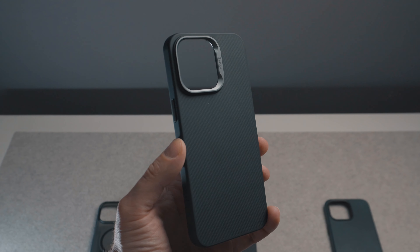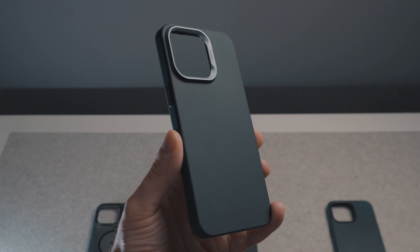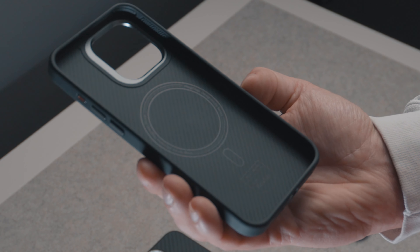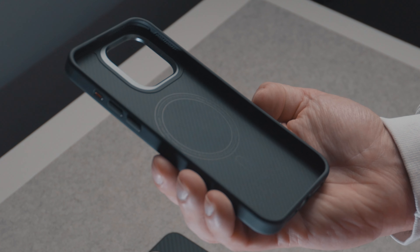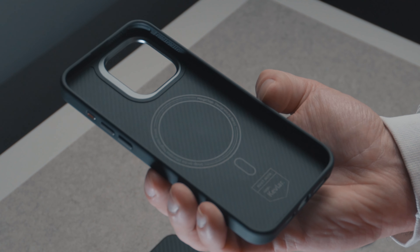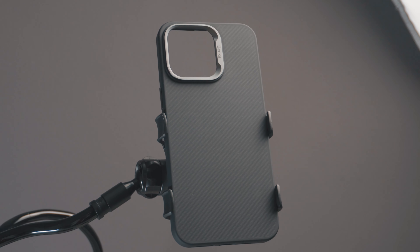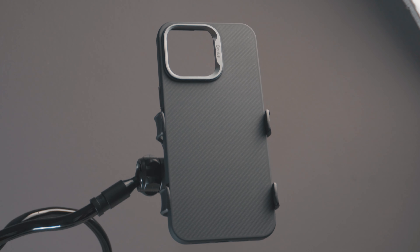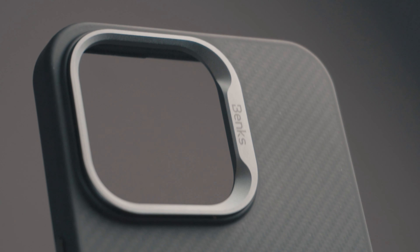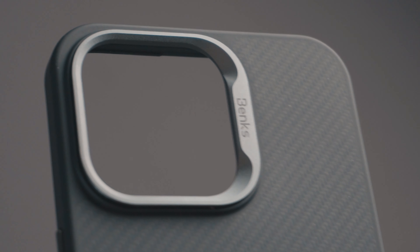The next one is the Banks Kevlar Armor. Touch and feel is awesome as well — this is the first case I've had with this particular material, Kevlar, and I'm pretty surprised how it feels in my hand. The grip is simply amazing, probably the best of the selection. The magnets are similar to Aulumo, strong enough to safely use your accessories but not as extremely strong as the Spigen.